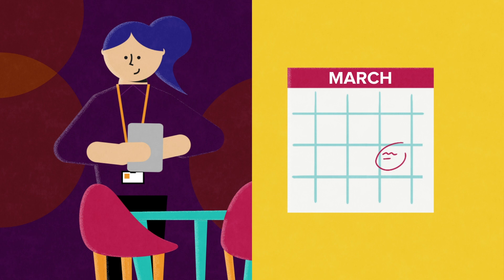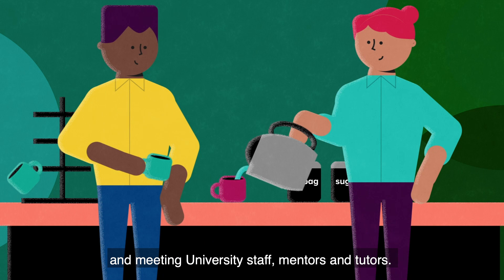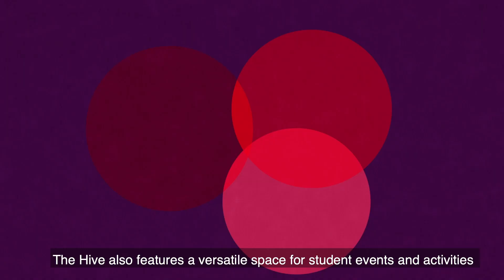The space has been designed specifically for students. Open seating areas and pods provide options for informal study and meeting university staff, mentors and tutors, and are somewhere to catch up with friends. The Hive also features a versatile space for student events and activities — a window into everything that's on offer at Surrey.